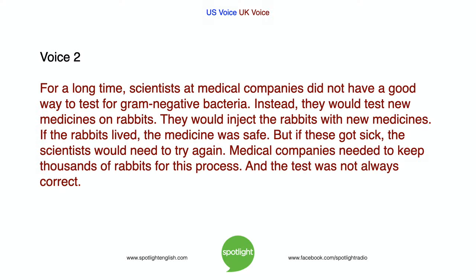For a long time, scientists at medical companies did not have a good way to test for gram-negative bacteria. Instead, they would test new medicines on rabbits — injecting them with new medicines. If the rabbits lived, the medicine was safe. But if they got sick, the scientists would need to try again. Medical companies needed to keep thousands of rabbits for this process, and the test was not always correct.